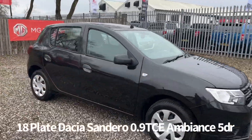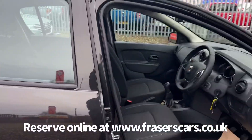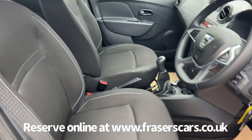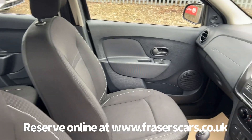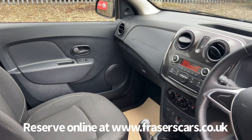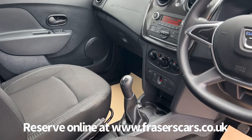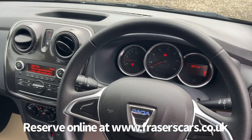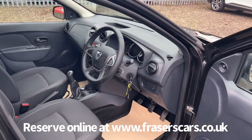Inside, both the driver's seat and the steering wheel are height adjustable, and there's also steering wheel audio controls. Air conditioning, DAB radio with USB and auxiliary inputs, and Bluetooth. The proper carpet mat set is also fitted with the car.